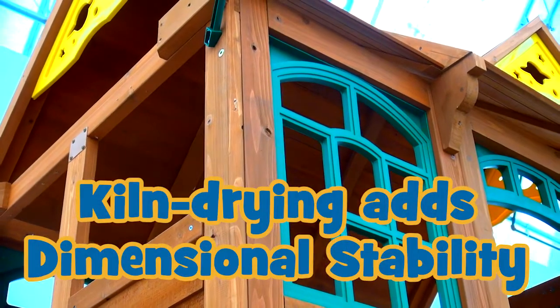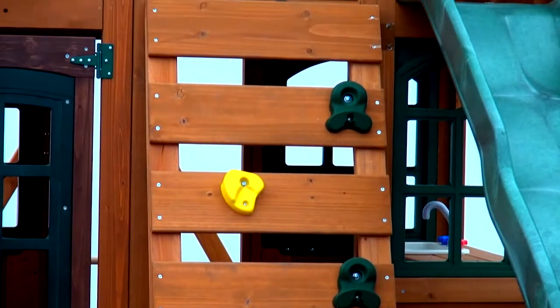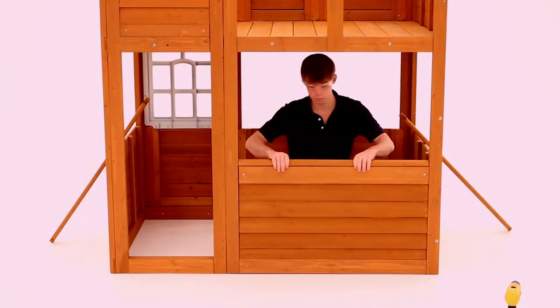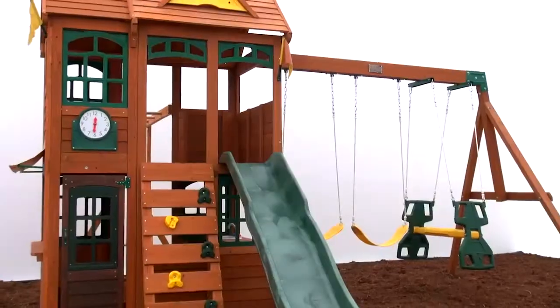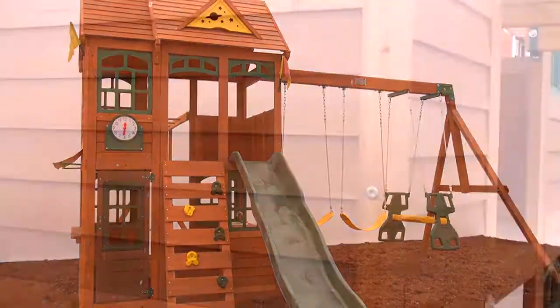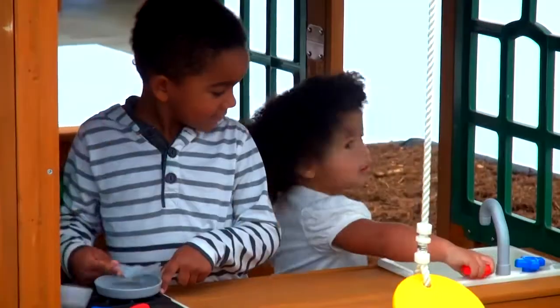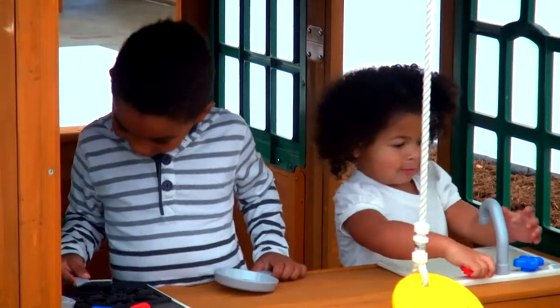This makes the lumber more dimensionally stable so the wood will stay flat and straight, making it perfect for building a playset. Cedar contains natural preservatives that help it resist decay. At our factory, we have also applied a water-based stain that has been formulated with ingredients that are safe for your children.